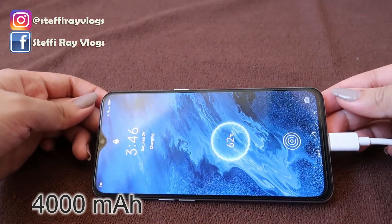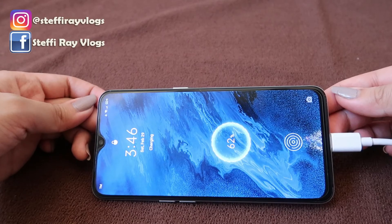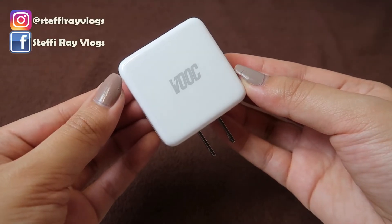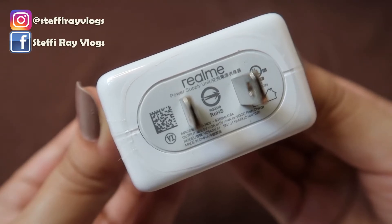Moving on sa sound quality — sobrang okay sya. Ginagamit ko sya sa Spotify, Netflix, YouTube, and malakas din yung pinaka-maximum nya. Malakas pero hindi pa nagdi-distort — parang medyo buo pa rin yung sound na pinuproduce nya, because Realme XT has Dolby Atmos. Lastly, yung battery nya is 4000mAh with 20W fast charging, and the power supply is VOOC fast charge 3.0.